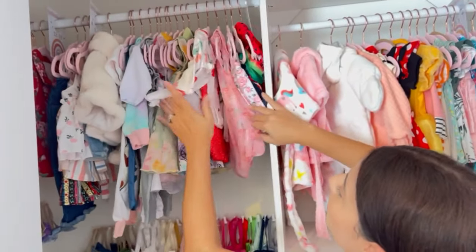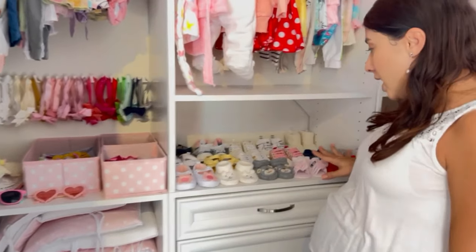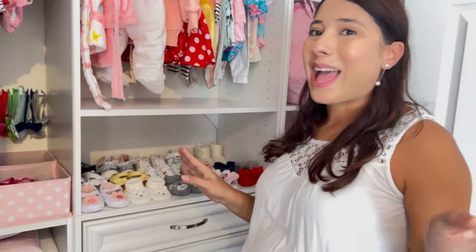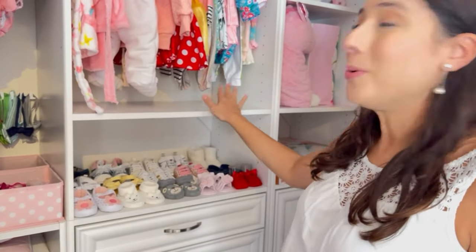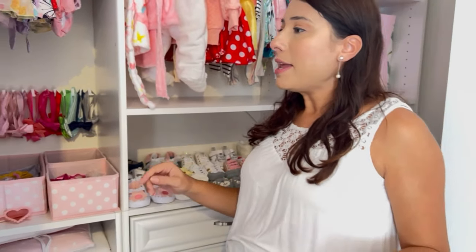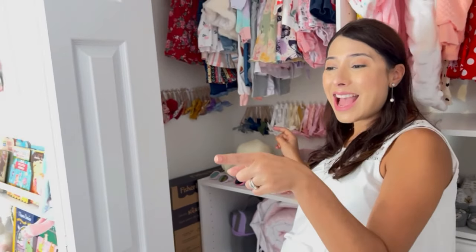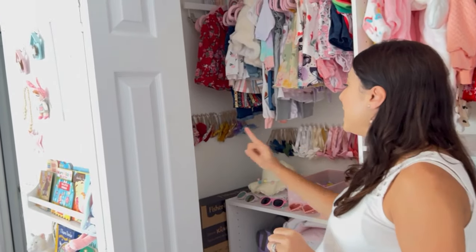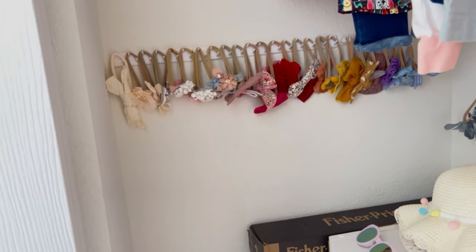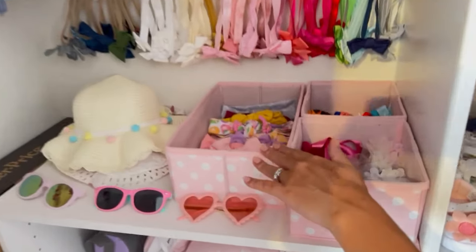Down here I have her shoes, which are on the lower shelf. I have two that aren't even here right now, so I'm probably gonna have to put a few up top as well. Coming over here I have more accessories — I already showed the hats, but in here I have all her bows. She has a lot of bows, so they're all here, and the headbands are right here too.